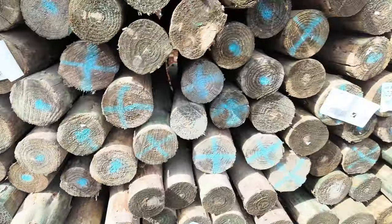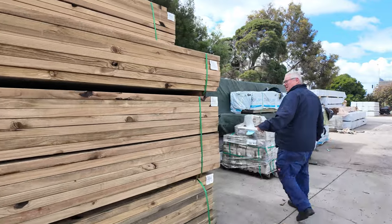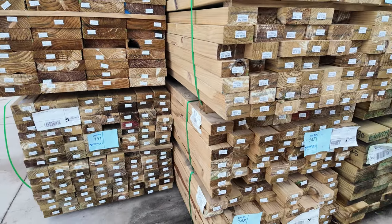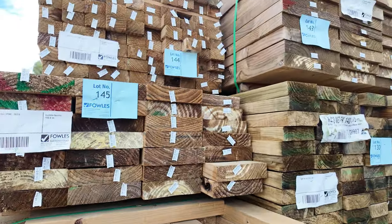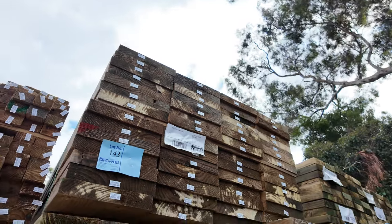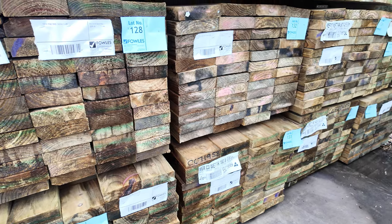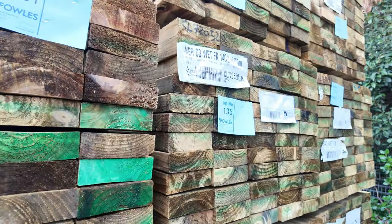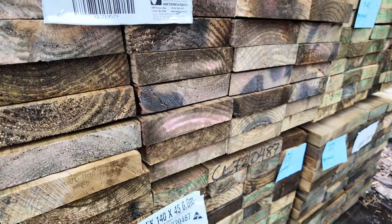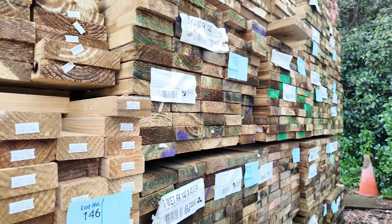Some more treated pine just arrived in the last couple of days — literally came in this morning. We've got 190x45 tread, more 90x45 in a few different lengths, and a huge pack of 290x45 — 56 pieces at 3.6m. There's also fresh 140x45 treated pine in 5.4s and 6 meters, plus 190x45 in 6 meters — about two or three packs of those. If you've been waiting for fresh stock in the long-length treated pine, some of it came in last Thursday.